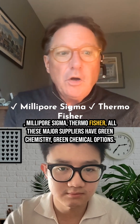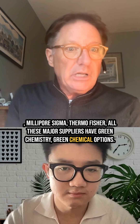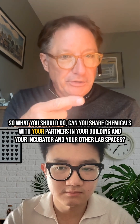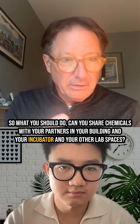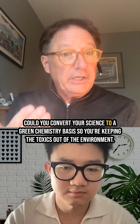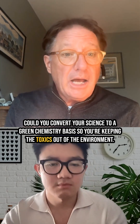MilliporeSigma, Thermo Fisher — all these major suppliers have green chemistry, green chemical options. So what you should do: one, can you share chemicals with your partners in your building, in your incubator, in your other lab spaces? Can you convert your science to a green chemistry basis, so you're keeping the toxics out of the environment?